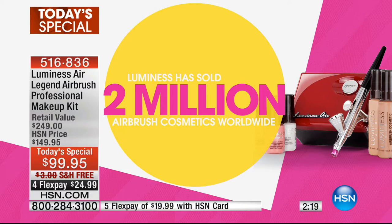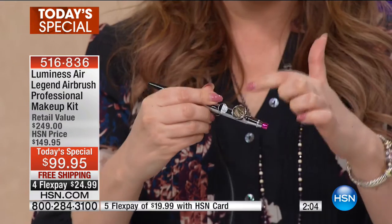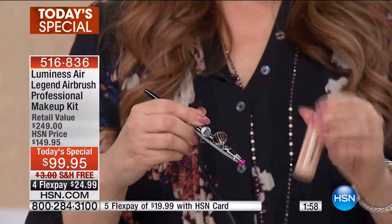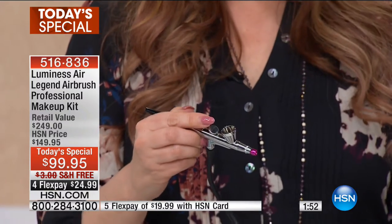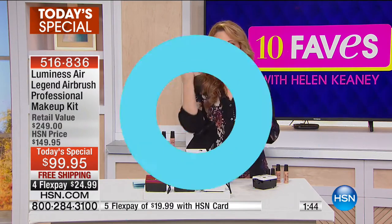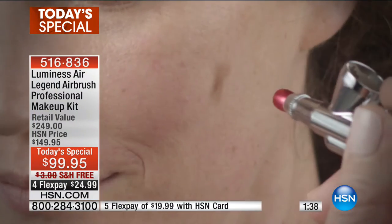You're also getting a lot of other goodies with this. Over two million Luminesse airbrushes have been sold here at HSN. This is an effortless way to get a professional finish. All you do is plug it in, and then you've got a little stylus wand. You push the little wand and put the product in — it's your foundation. You shake the bottle and only put one or two drops, like a little teardrop. It's mineral-based makeup and you just do it in little circles around your face.